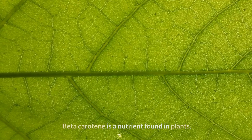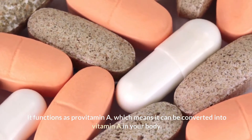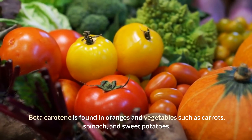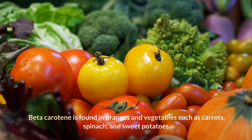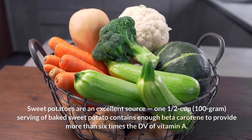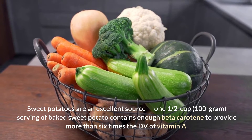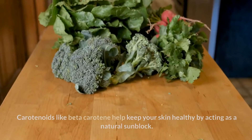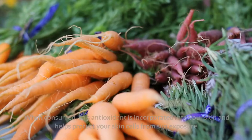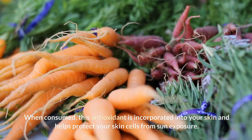Sweet Potatoes. Beta-carotene is a nutrient found in plants. It functions as provitamin A, which means it can be converted into vitamin A in your body. Beta-carotene is found in oranges and vegetables such as carrots, spinach, and sweet potatoes. Sweet potatoes are an excellent source — a 100-gram serving of baked sweet potato contains enough beta-carotene to provide more than 6 times the DV of vitamin A. Carotenoids like beta-carotene help keep your skin healthy by acting as a natural sunblock. When consumed, this antioxidant is incorporated into your skin and helps protect your skin cells from sun exposure.